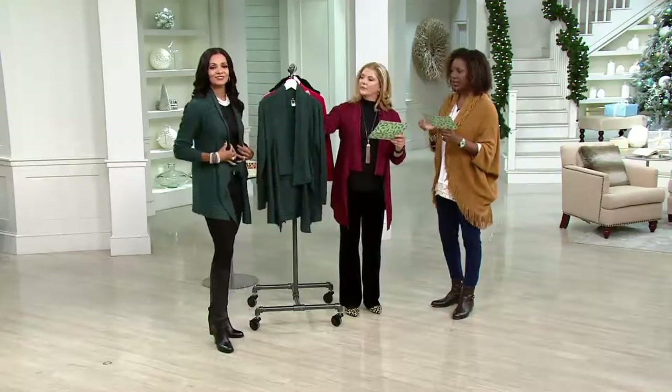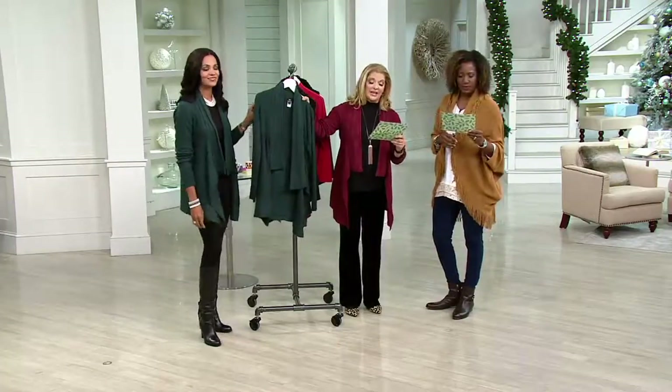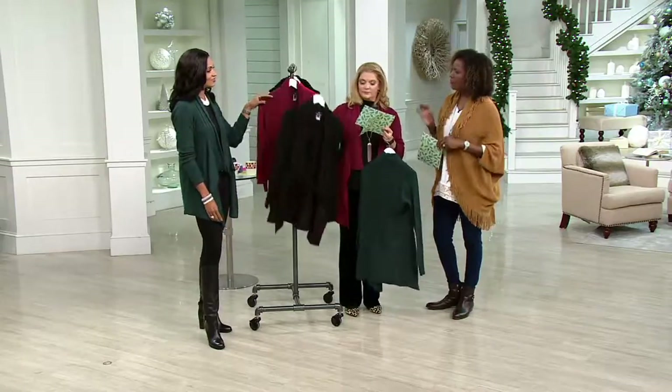Lena's wearing the hunter green. Extra extra small through three, in all three colors, and you're getting it for under $60. Black is also available.